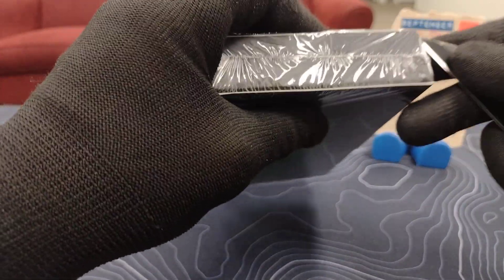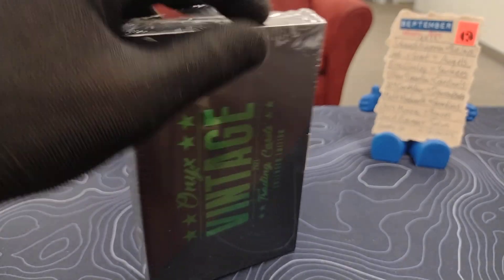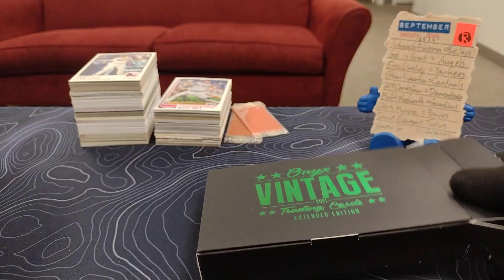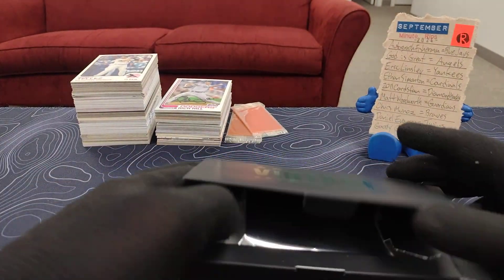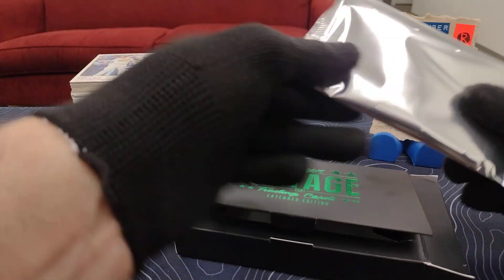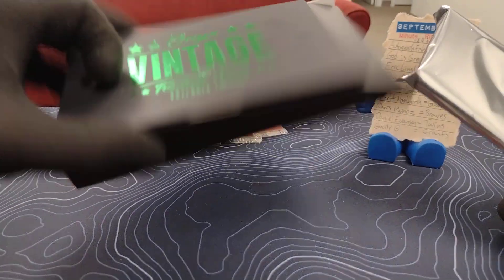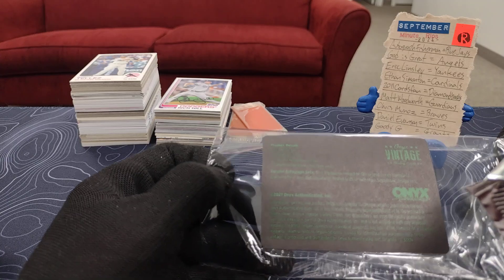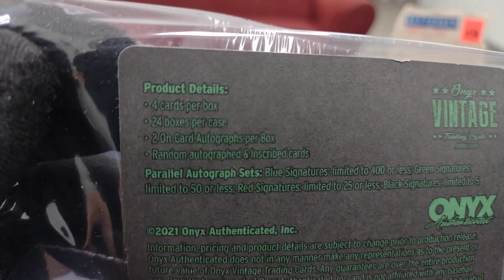So I want to go ahead and just get through with it. There is one pack of cards in here — oh, that's not how these open. These open like this. There we go. Okay, it's a pack of cards. Where's that label? I can't even read it because they did terrible print on it. I can't even read how many — can you read it?